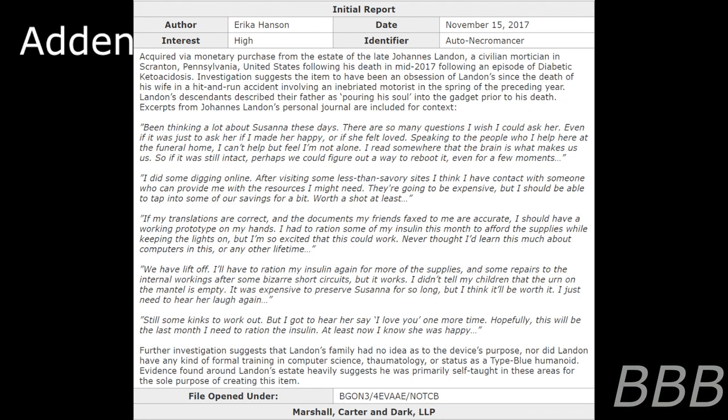Further investigation suggests that Landon's family had no idea as to the device's purpose. Nor did Landon have any kind of formal training in computer science, thaumaturgy, or status as a registered humanoid of interest. Evidence found around Landon's estate heavily suggests he was primarily self-taught in these areas for the sole purpose of creating this item. File opened under BGON3-4EVAE-NOTCB.